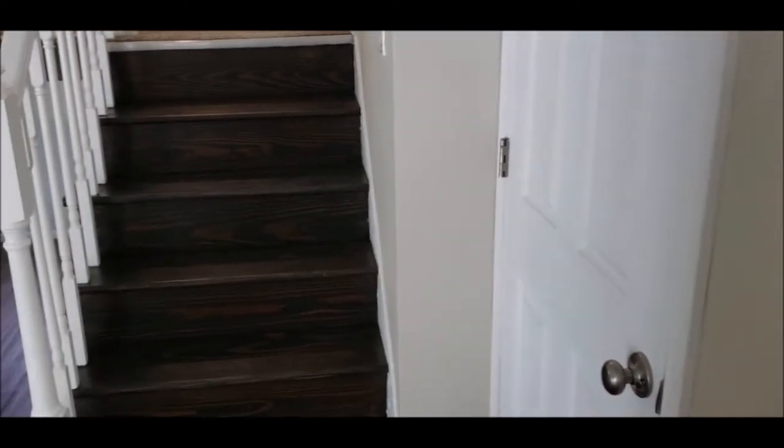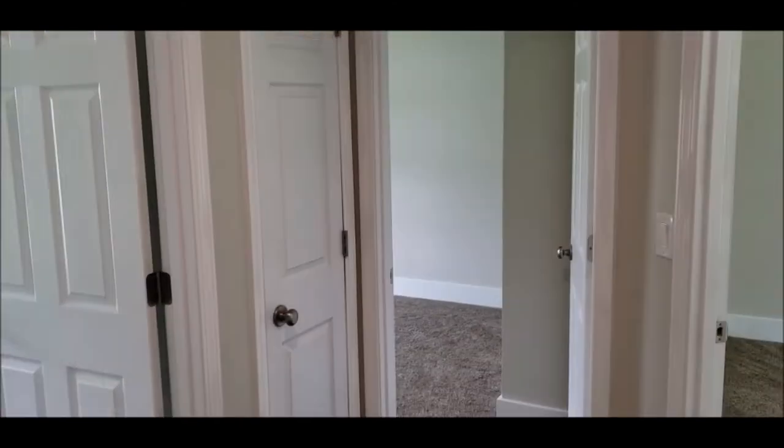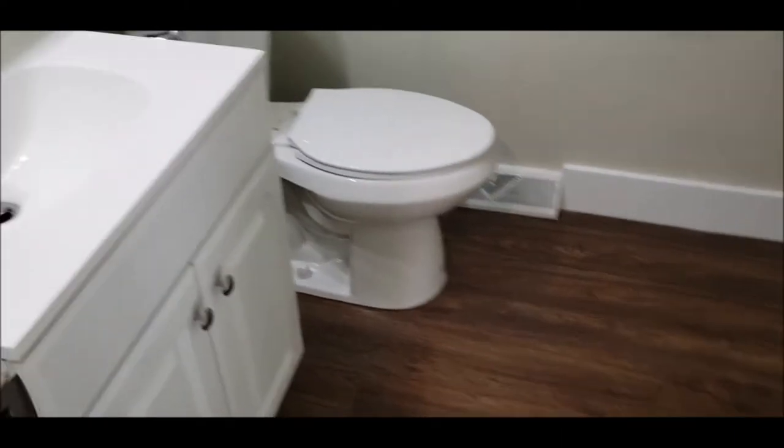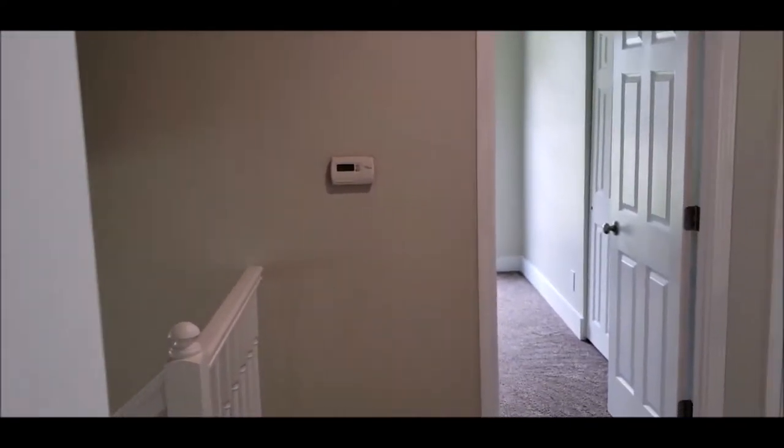Wrapping around, we do have a coat closet right here. Now I'm going to meet you upstairs for the rest of the tour. Welcome back — I am upstairs and I'm going to show you the three bedrooms and two full baths. Here's your guest bath, with a brand new tub surround — clean and move-in ready.